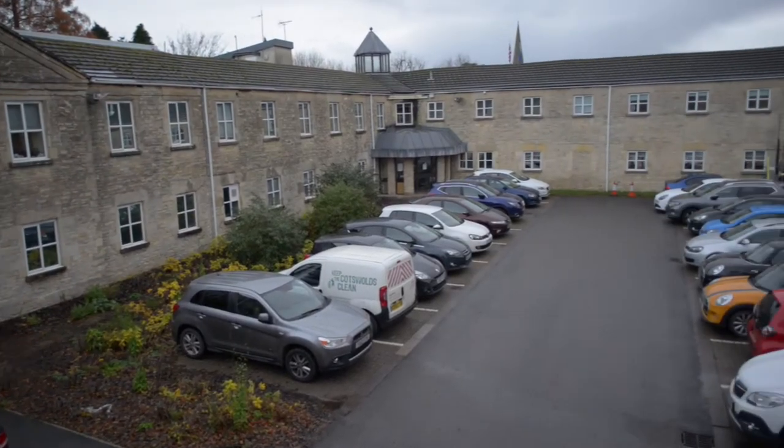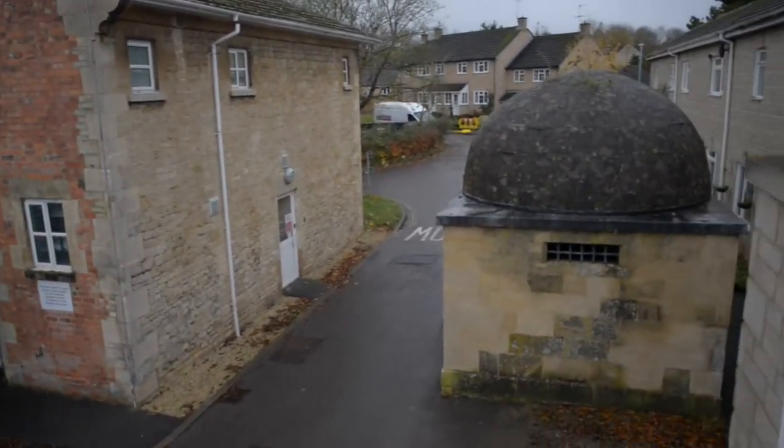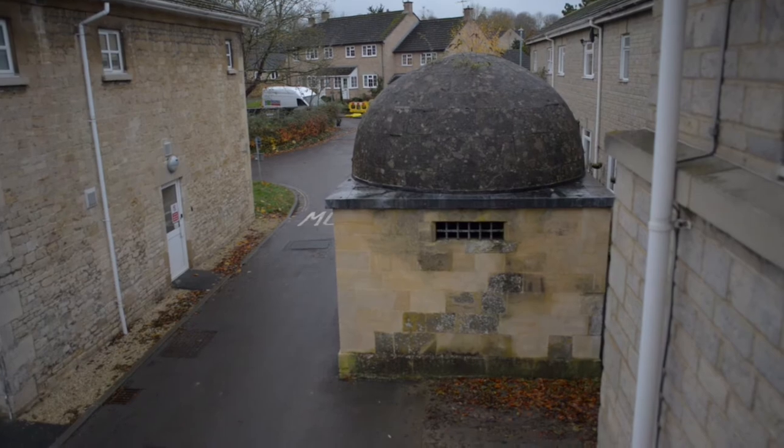Today I'm in the Cotswolds to visit the lockup in Cirencester. It's located behind the District Council offices in Trinity Road, but it wasn't always here. In fact, it was first built in 1804 in Gloucester Street on the other side of town.